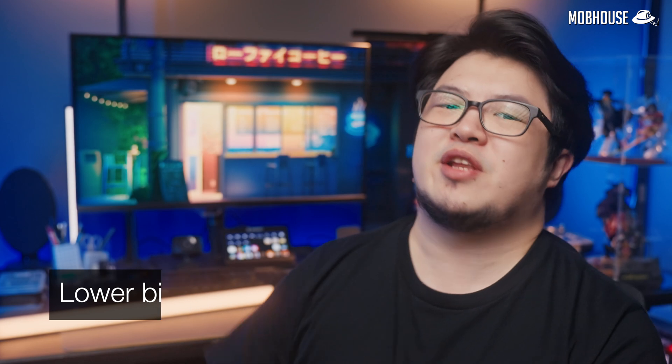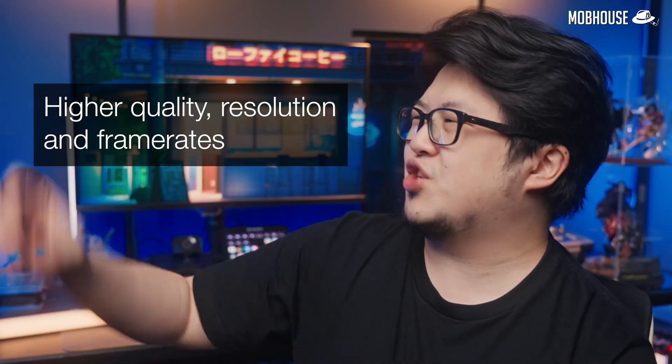If you're a content creator, especially a streamer, then you've probably heard about AV1 that's supposed to bring your content to the next level. I'm talking about lower bit rates but higher quality, resolution, and frame rates. In fact, if everything goes well, then this video was encoded and uploaded to YouTube and Facebook in AV1.